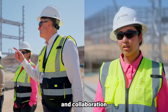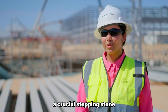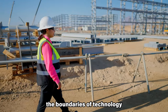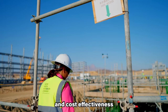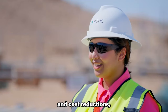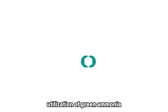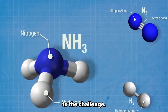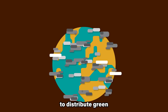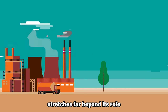However, the NEOM Green Hydrogen Company project can be a crucial stepping stone in overcoming these challenges. Its sheer scale and ambitious goals act as a catalyst for innovation, pushing the boundaries of technology and cost-effectiveness. By demonstrating the feasibility of large-scale production, the project paves the way for future advancements and cost reductions, attracting further investment and accelerating the development of supporting infrastructure. Moreover, the project's utilization of green ammonia adds ingenuity — ammonia's ease of storage and transportation provides a more cost-effective and efficient way to distribute green hydrogen, potentially opening up new markets and applications.